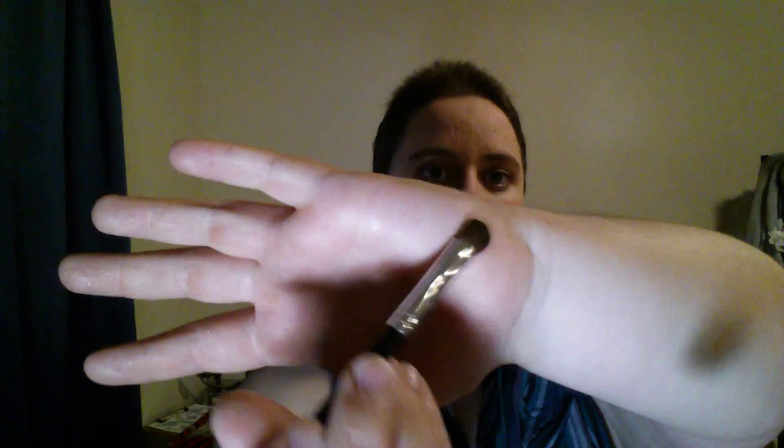Next we have a brush from Bear Ichi — I'm not 100% sure, but it looks like a shadow brush. I really like the bristles on it; it's really, really soft. I think this would be good for eyeshadow, and it doesn't look like it's shedding much, which is always good. It's always nice to have extra eyeshadow brushes.